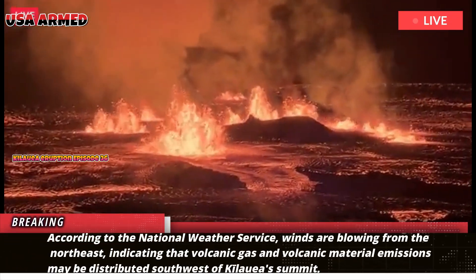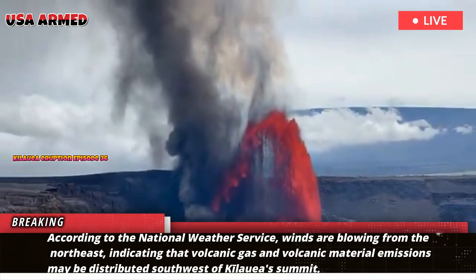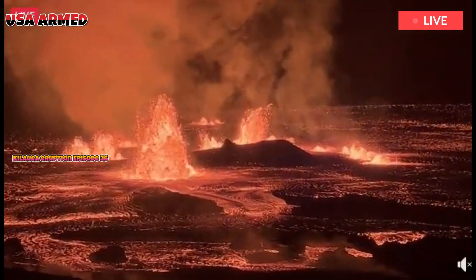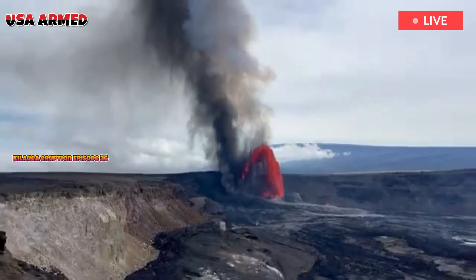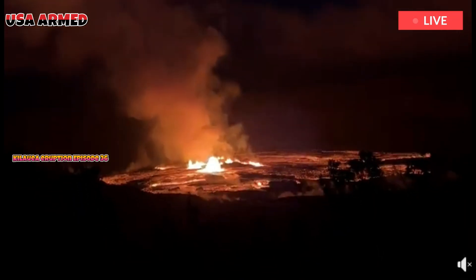According to the National Weather Service, winds are blowing from the northeast, indicating that volcanic gas and volcanic material emissions may be distributed southwest of Kilauea's summit. The eruption at Kilauea's summit is still in its preliminary phase, leading to the next anticipated high-flowing lava flow episode in the caldera within Hawaii Volcanoes National Park.